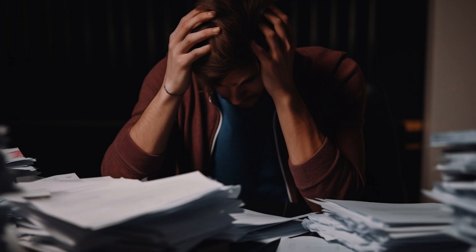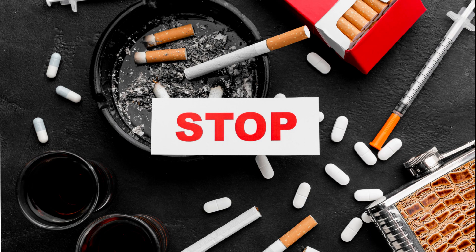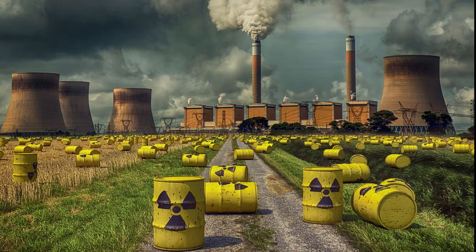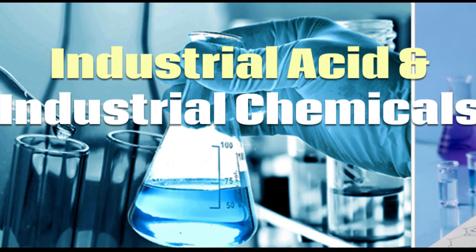4. Manage stress — chronic stress can negatively impact sperm quality. 5. Avoid smoking, alcohol, and drugs. 6. Limit exposure to toxins — minimize exposure to environmental pollutants, pesticides, and industrial chemicals.